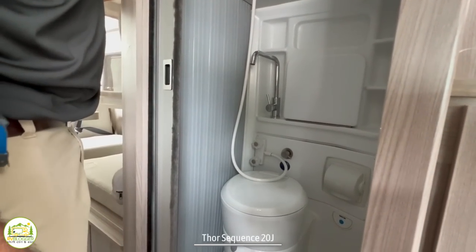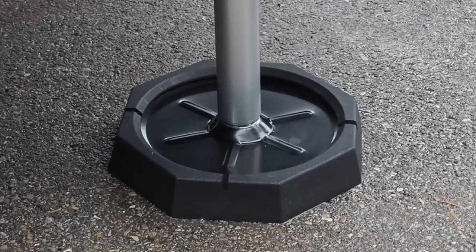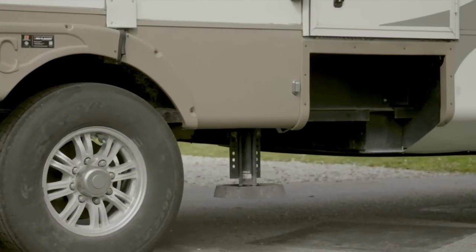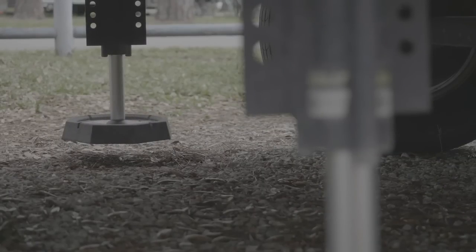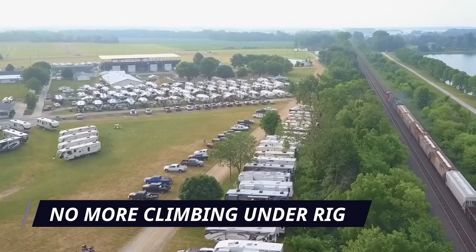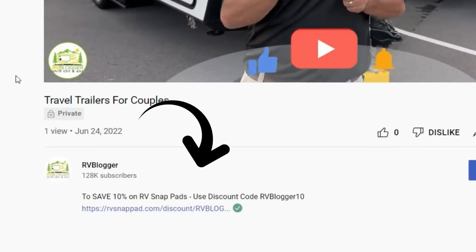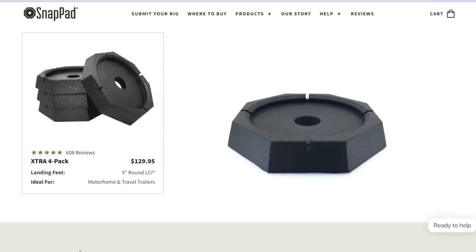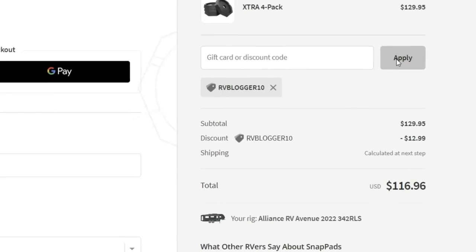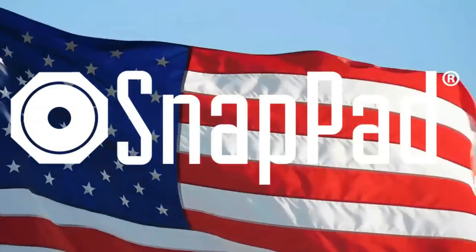Today's sponsor is RV SnapPad — the world's only permanent jackpad. They're made for fifth wheels, motorhomes, travel trailers, truck campers, and much more. SnapPads snap onto your levelers or stabilizer system and stay there for good. With SnapPads installed, your RV will benefit from increased stability and protection for each landing foot, less sinking in soft surfaces, and you won't need to get under your rig to place and retrieve jackpads. Use our discount code RVBlogger10 during checkout to get 10% off. SnapPads are made in the USA and offer additional discounts for veterans or first responders — visit RVSnapPad.com today for more info.